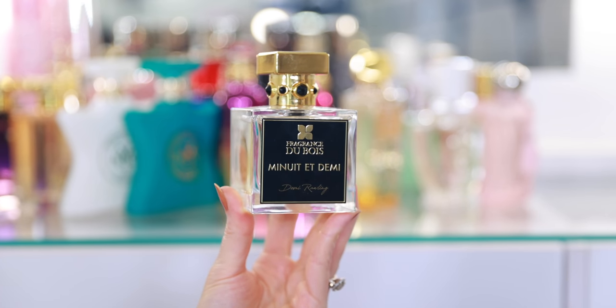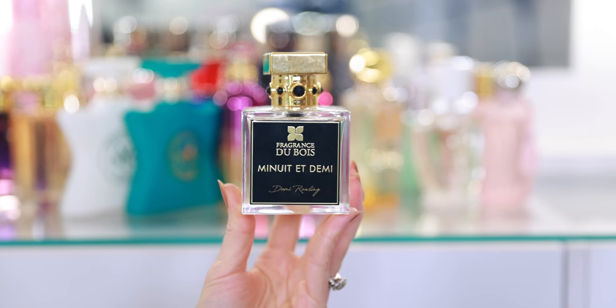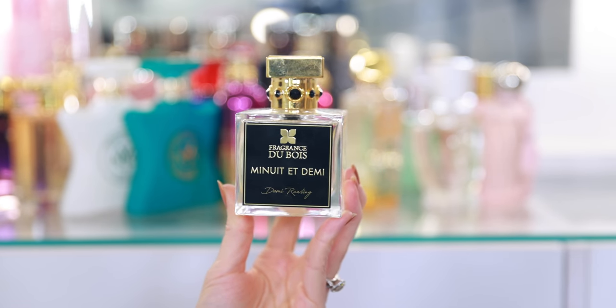Here we have the newest fragrance to join my collection — this is from Fragrance Dubois, my very first Fragrance Dubois purchase. It's Minuit et Demi, their collaboration with Demi Rawling. It's a little bit sweet, a little bit spicy — it has tobacco and caramel vanilla. Just a beautiful gourmand fragrance. When I showed my husband Minuit et Demi, he was so impressed — he loved this fragrance. I could see myself eventually maybe handing this off to him because I think he'll just get so much more use out of it. The problem is I'll need to get it back when fall hits, because that's when this fragrance is going to shine in my collection.